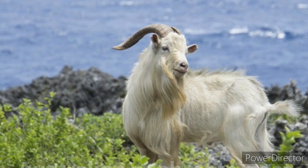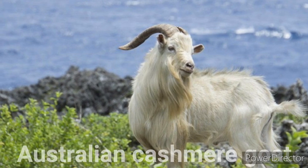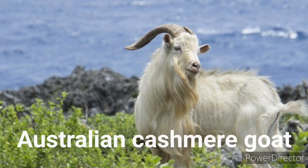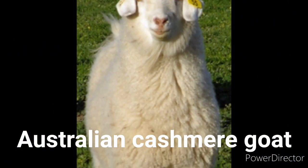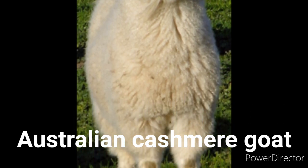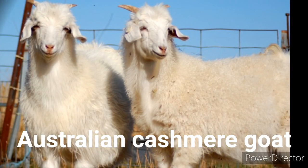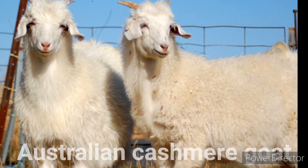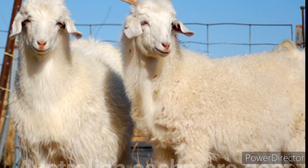The Australian Cashmere goat is a breed of Cashmere domestic goats originating in Australia. Whilst retaining the fertility and hardiness of the bush goat, the Australian Cashmere is quite different in appearance and temperament. In mid-winter, it has an excellent overall coverage of long dense Cashmere. Cashmere is a fiber obtained from Cashmere goats, Pashmina goats and some other breeds of goats. It has been used to make yarn, textiles and clothing for hundreds of years.